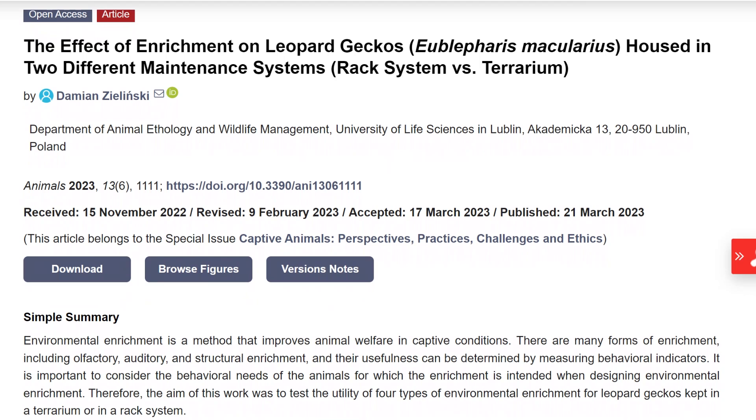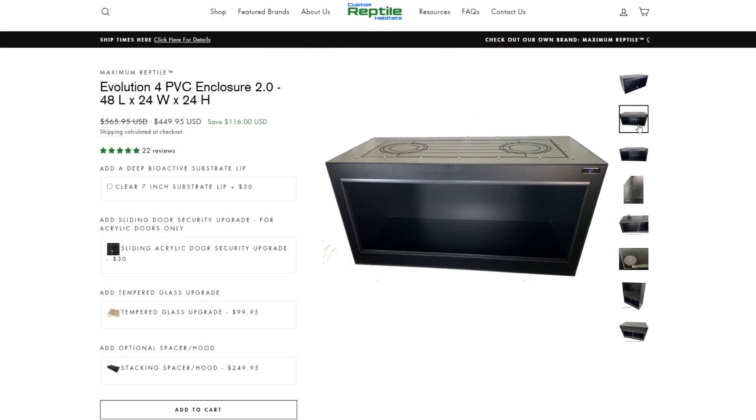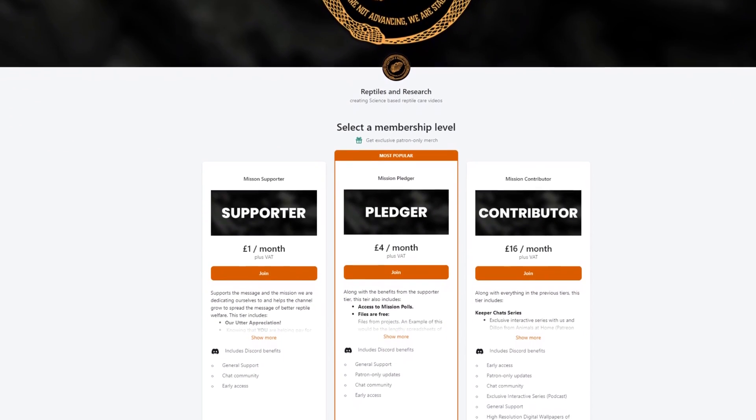Today's study looks at the effect of enrichment on leopard geckos housed in two different maintenance systems — rack systems versus terrariums. Thank you to Custom Reptile Habitats for sponsoring us; links are in the video description. Thank you to everyone on Patreon for your support — you can join us at patreon.com/reptilesandresearch. If you enjoy our content, please share us on social media to help other nerdy keepers like you.